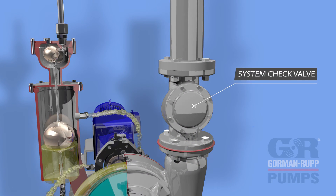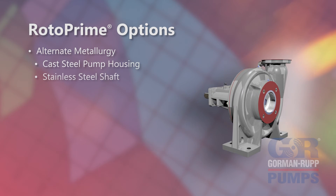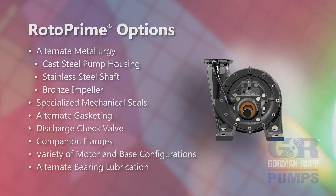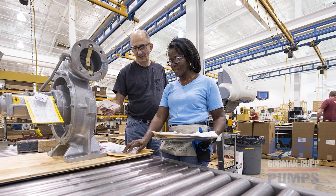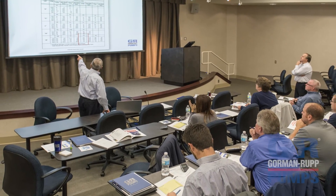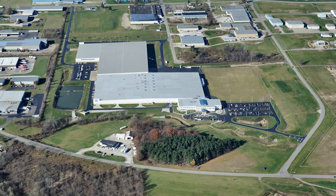A system discharge check valve is required in the discharge piping system for all BAR pump priming systems to function correctly. A variety of options are available for Rotoprime pumps to meet specific application requirements. When you specify Gorman-Rupp, you're getting more than the right pump for the job — you're getting an experienced design team, the best craftsmen and service people in the industry, educational resources, and the support of the whole Gorman-Rupp company with every purchase of a Rotoprime pump.